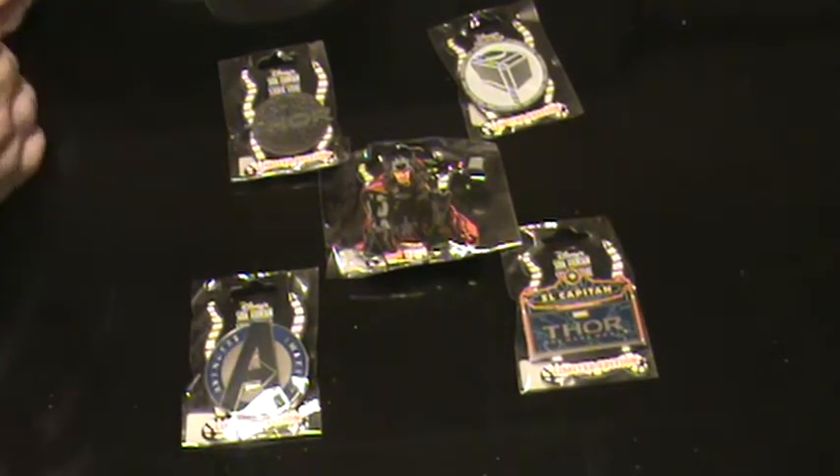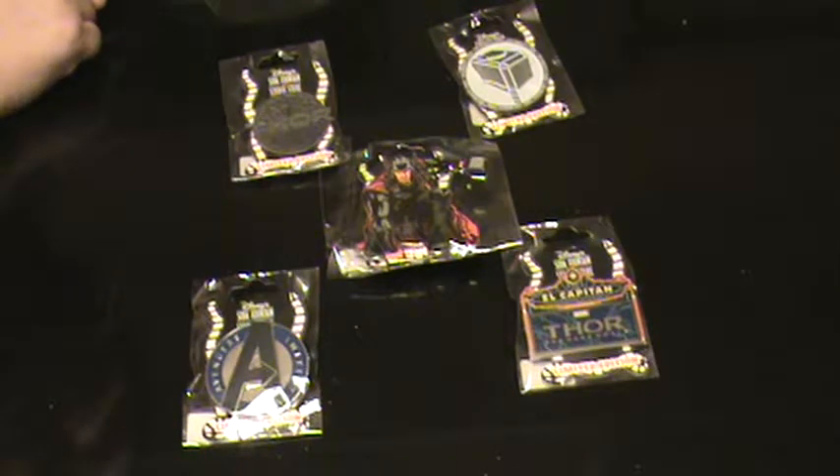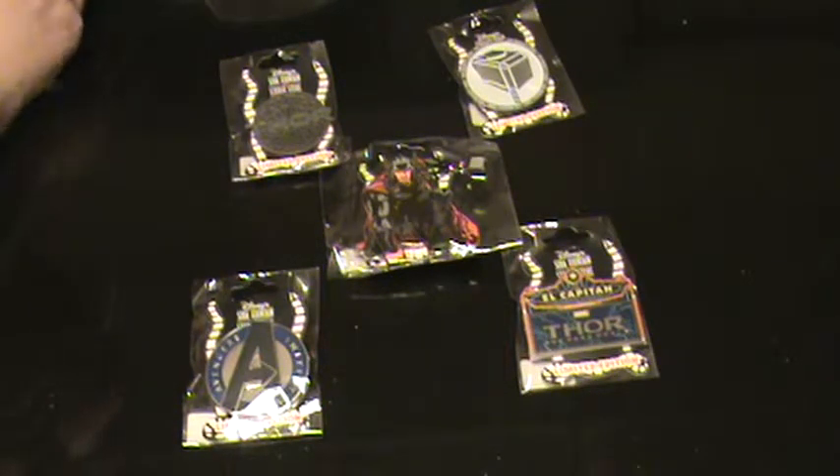We are selling the set on our website, keystothekingdomonline.com. I'm not going to put these up for trade quite yet. If it's something that you're really interested in, you can always contact us — I will entertain trade offers, but as of right now, we are just selling the set on keystothekingdomonline.com. You can contact us for trade options, but they will not be on our PinPix Techno Hippie. We do have a lot of other things on there, so you can check us out.